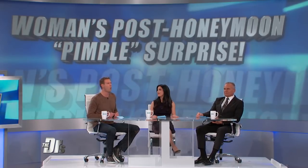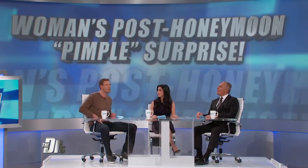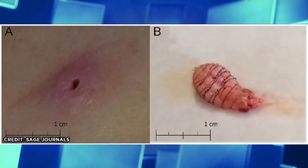When you're returning from a tropical honeymoon, you expect to come back with a tan, maybe a few souvenirs. But one Florida woman recently brought home something unexpected: a baby fly burrowed in her skin. This is probably the most unwanted souvenir from your honeymoon ever.